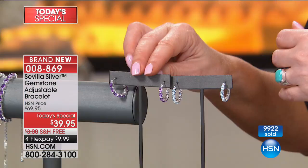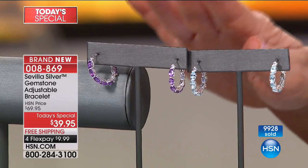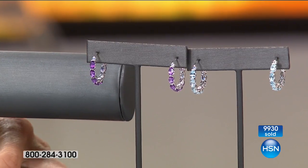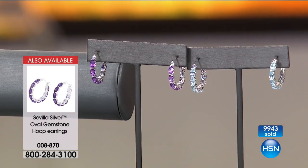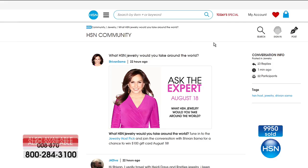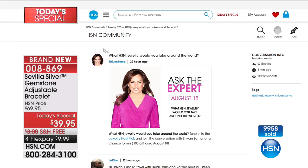We need to let everyone know — if you want matching earrings, the matching earrings are last call. The amethyst — we have 30 left on the matching amethyst earrings. On the blue topaz, we have about 200. The earrings are $34.90, on FlexPay for $8 and change. We won't be doing a presentation because they're almost gone. There is a $100 gift card giveaway to the best comment at the end of the day — go to Community on hsn.com.